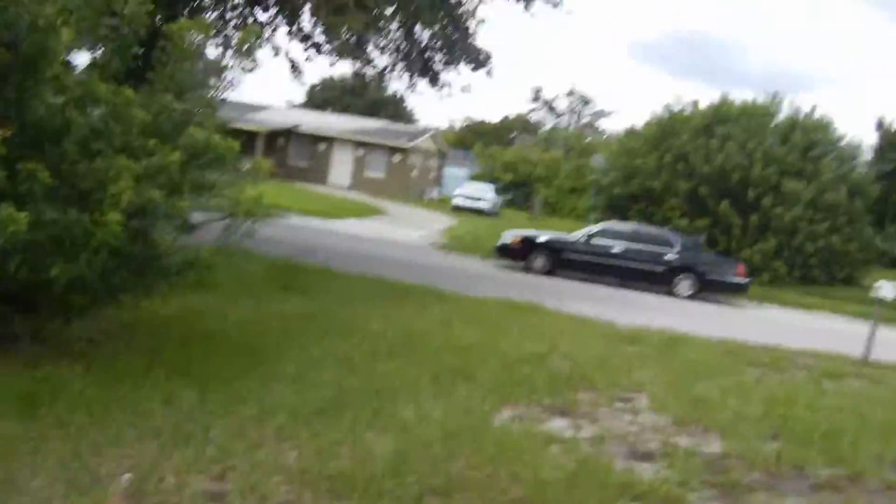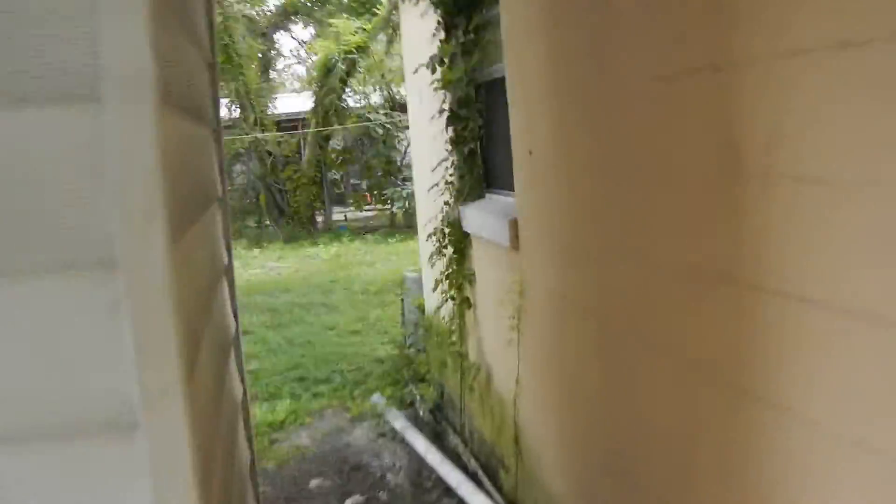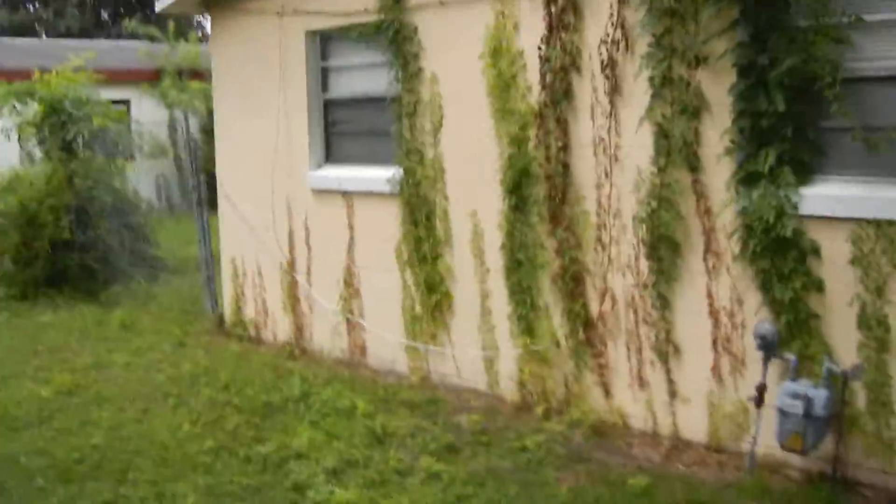I'm going to turn off the lights and exit the property. I'll turn off the AC and vacate the premises, and take you around the property to show you what we've got. There's a fence on this side. And this right here is the back end of the house.